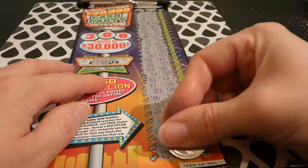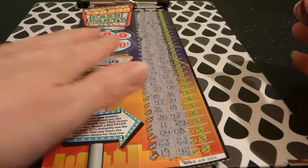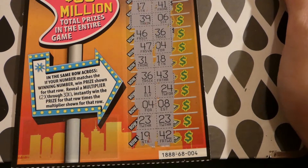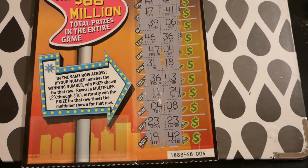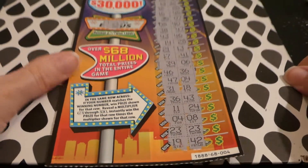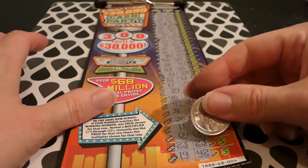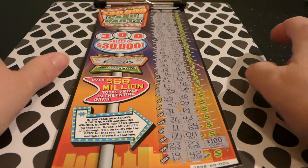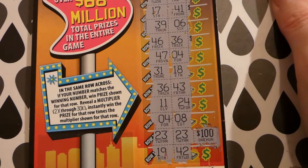Oh, maybe I spoke too soon — 23, 23, 19, 42! Look at that — 23, 23 over there! Well, as soon as I state my disapproval of this game... oh my god, I won a hundred dollars!